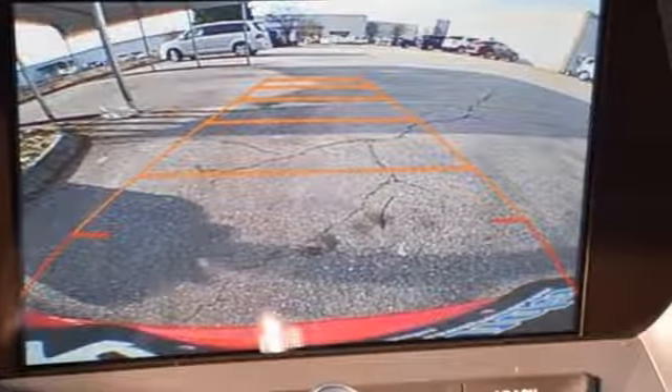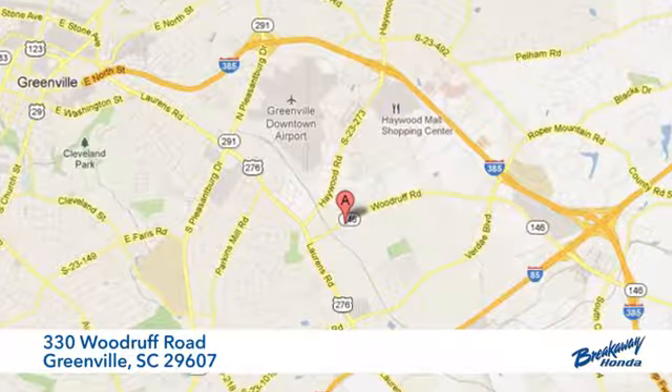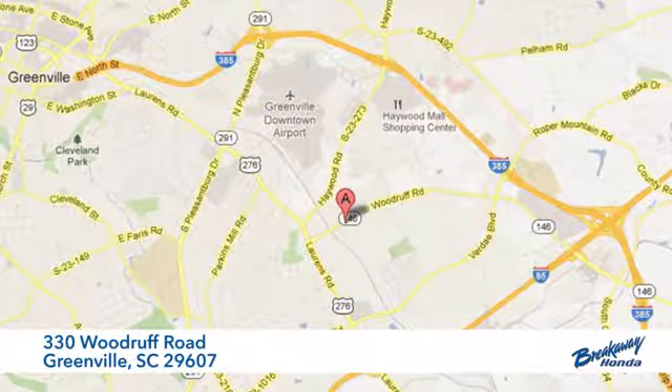Come see how it fits. Call, click or stop in today. We're conveniently located at 330 Woodruff Road in Greenville, South Carolina.